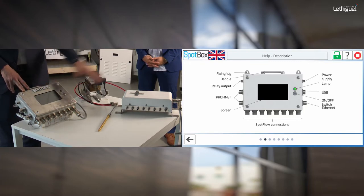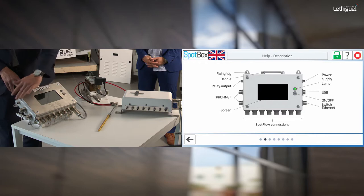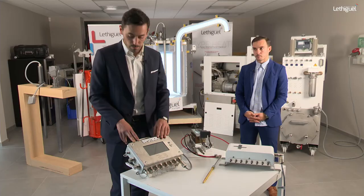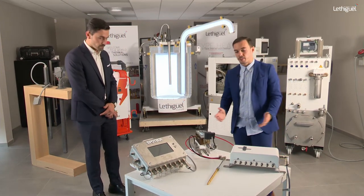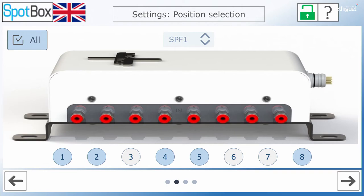Looking at the Spot Box interface: at the bottom you have the eight Spot Flow connection types which join the Spot Flow. On the right side there is the PROFINET connection, allowing direct connection to the die casting machine to set up alarms and monitoring. There are also dry contacts, electrical supply, a USB key port, and a socket for data extraction.